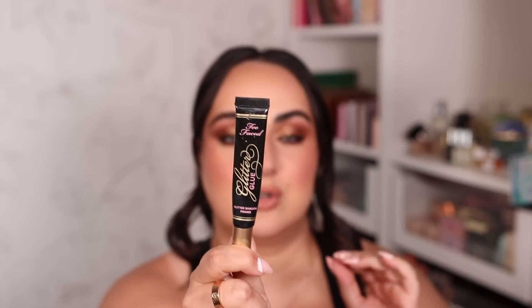If you have oily eyelids and your eyeshadow creases or disappears, the primer I'd recommend is the Too Faced Glitter Glue. Don't let the name fool you — it's just an eyeshadow primer. It has a truly gripping, sticky hold that makes eyeshadow stay on super long. That stickiness is especially great if you have trouble with shimmer staying on oily lids.